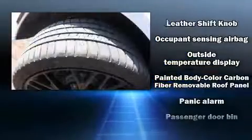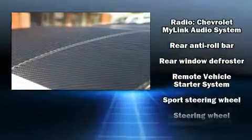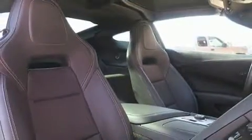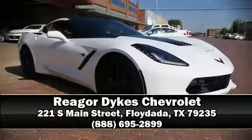With ABS and electronic stability control supplementing mechanical systems, you'll maintain precise command of the roadway. It also arrives with a Carfax history report indicating just one previous owner. Please don't hesitate to give us a call.